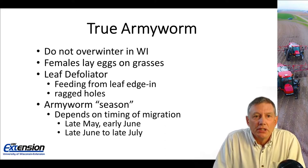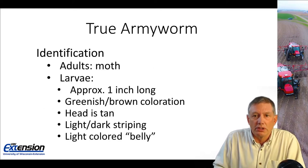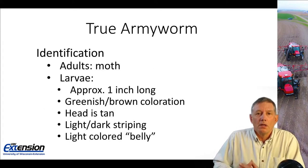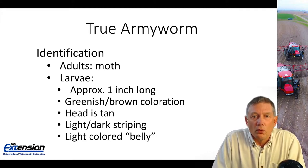Our army worm season — the time of year we can expect to see army worms causing problems in corn — depends on their migration time. It can be anywhere from late May to early June for the migrating generation, and the summer generation may start as early as late June through July, and in some years we can even see damage in early August. Adult army worms are a nondescript tan moth.